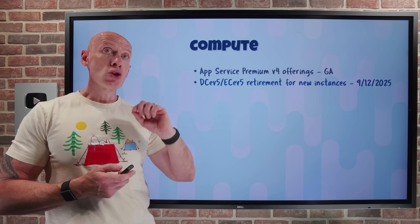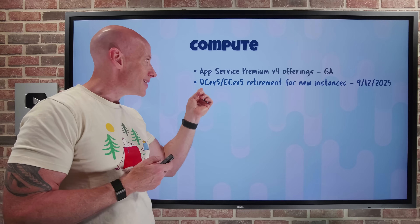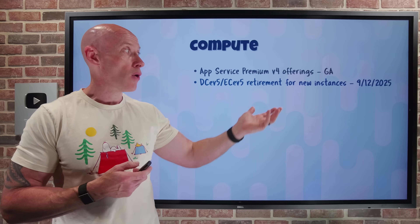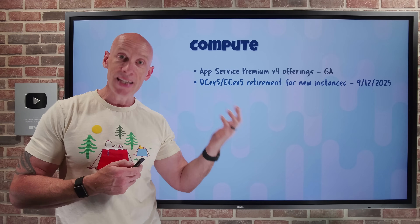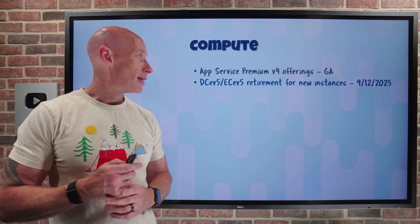For confidential compute based on Intel processors, the DCE v5 and ECE v5 are being retired. On the 12th of September 2025, you will not be able to create new instances. Instead, you need to move to the new v6 versions that offer whole VM encryption capabilities.